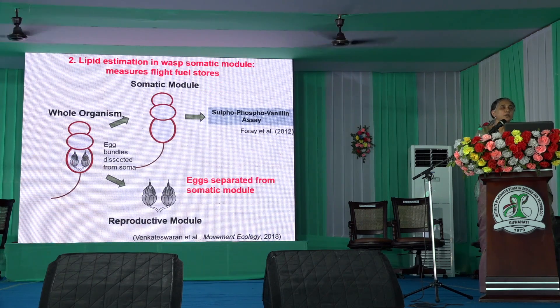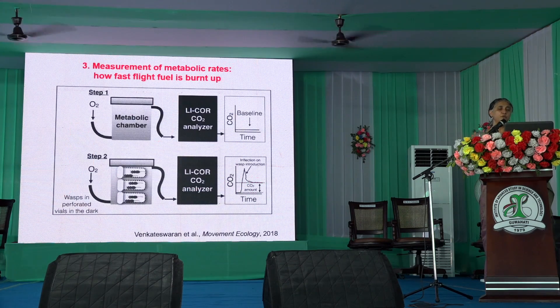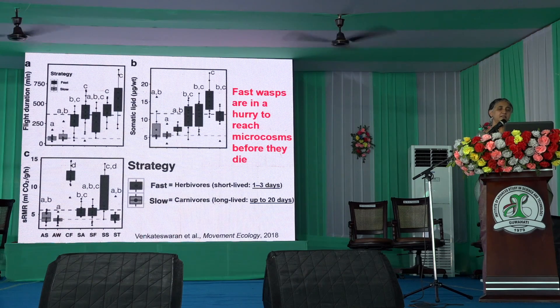We have been looking at how much fuel they have in their body when they leave — whether they have enough gas in the tank, so to speak — by measuring total lipid stores. We have also been looking at metabolics: how fast this fuel is burnt up, using a metabolic chamber.